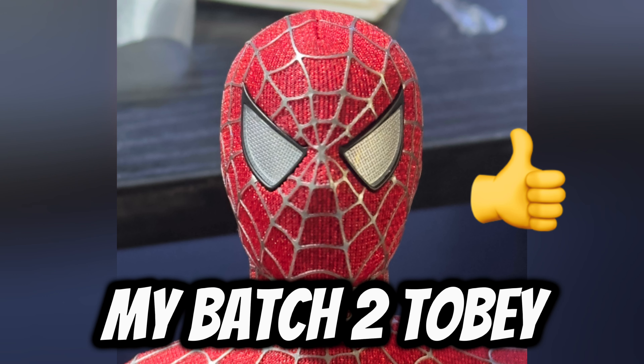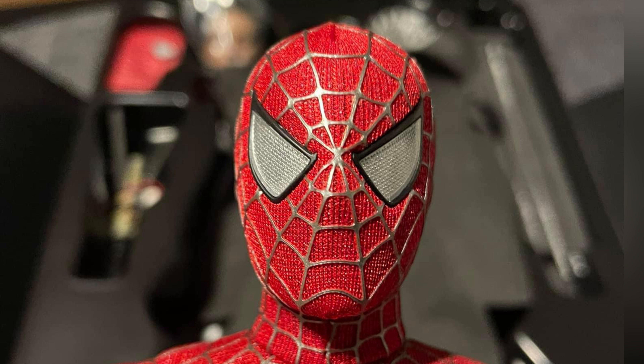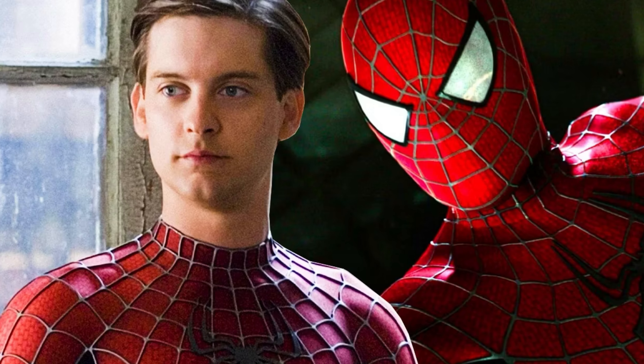Now to the actual major controversy with the mask: the infamous batch one screw-up. The first batch of Tobey Spideys that released looked absolutely horrible, which are the photos you are now seeing. Thank the Hot Toys gods I got the batch two masks, but those first released Tobeys looked absolutely atrocious. If I was opening my Tobey figure and got this specific mask, I would frankly be embarrassed to be collecting Hot Toys. This is Tobey freaking Maguire — the most iconic Spider-Man — and Hot Toys should have put way more effort in.